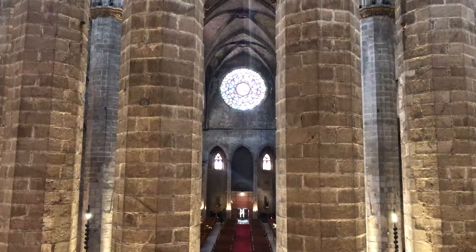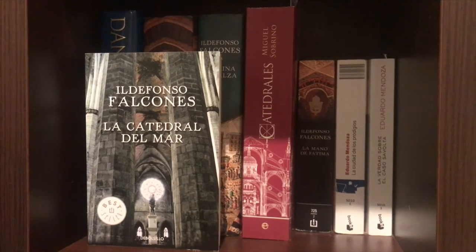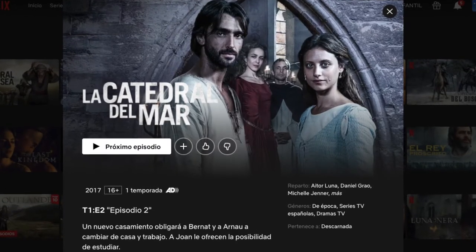All of this led to a book being written called 'Cathedral of the Sea,' which I definitely recommend reading before or after your visit. If you're not a reader, there's also a Netflix series based on the book.